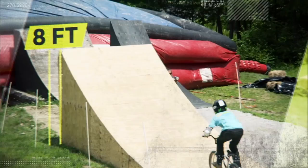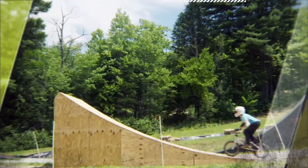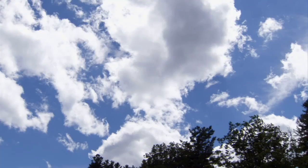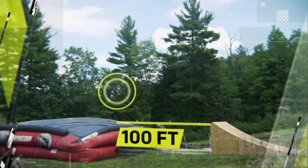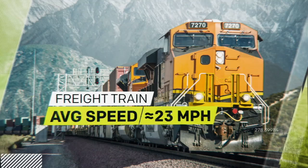Now, with the eight-foot-tall kicker built by his team, K. Rob's launch angle is essentially locked at 34 degrees. This means to clear 100 feet in the air, he needs to hit a launch velocity of about 43 miles per hour — that's about twice as fast as a typical freight train.